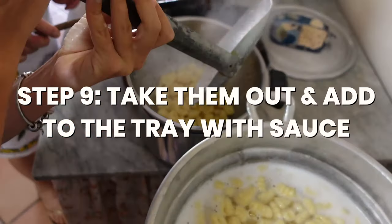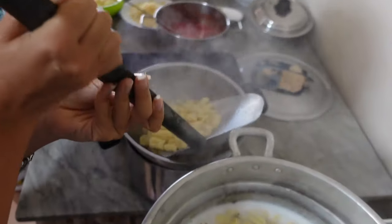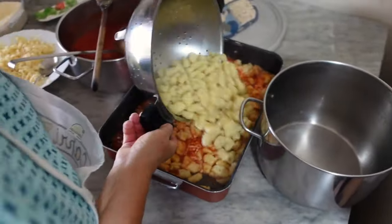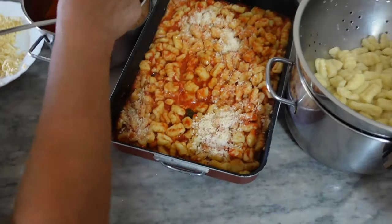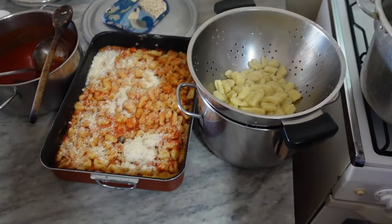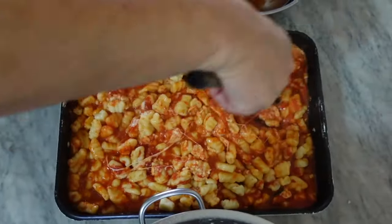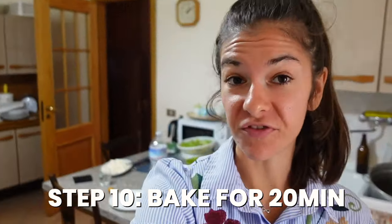Once they're ready, we have this ridiculously big strainer to take them out — I'm pretty sure it's bigger than my face! You drain the water and then add them into the beautiful tray with the tomato sauce. You mix in all the ingredients: more tomato, more cheese, then again more pasta, then more tomato, and then more cheese. And now it will also go in the oven. For how long? For 15 minutes.